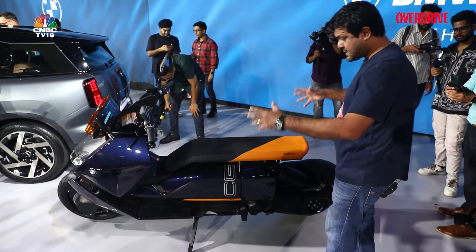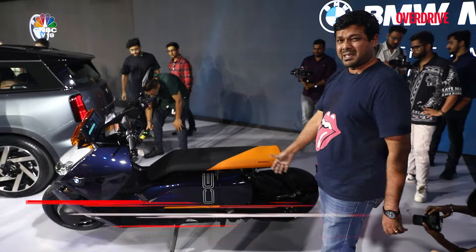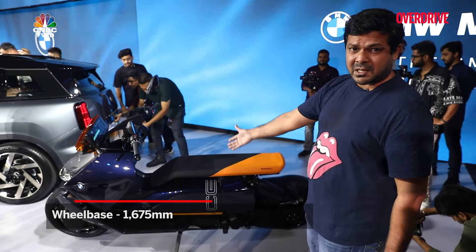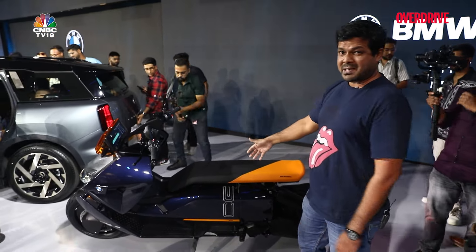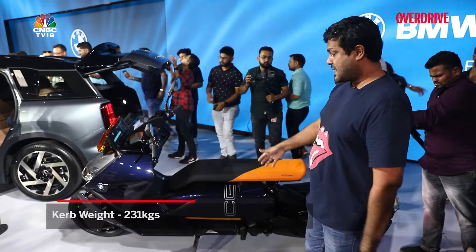Coming to the side of the scooter, it is one of the longest scooters you will ever come across. Just look at that wheelbase — 1,675mm — that's longer than a BMW R 1300 GS, longer than anything we've actually seen on any scooter. It is long, and this one is heavy too, weighing in at around 231 kg curb weight. That thing is heavy.